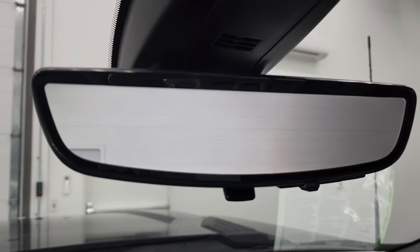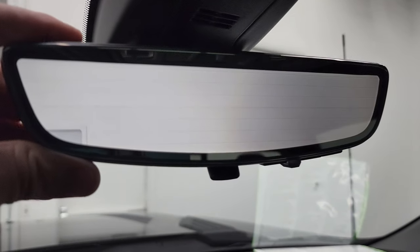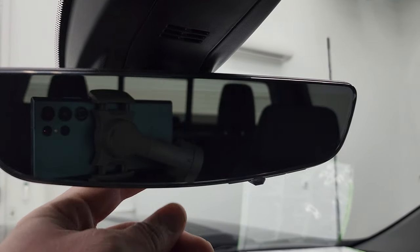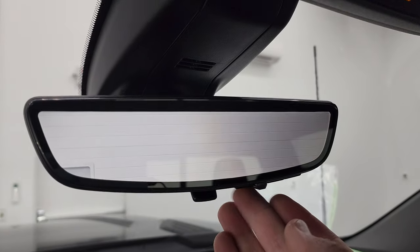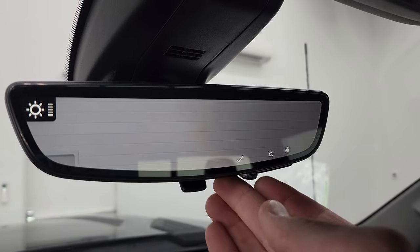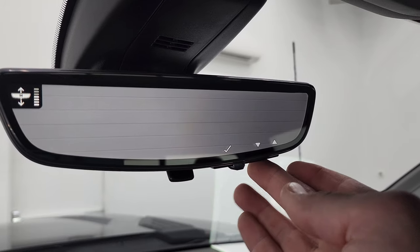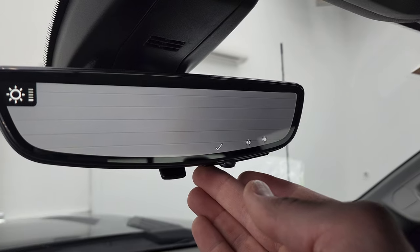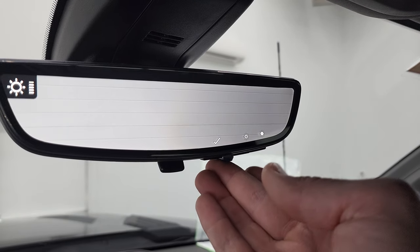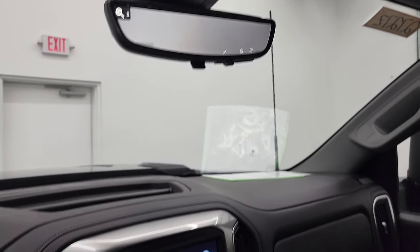And then the other thing is this rear view mirror camera. Right now it's a digital display of what's going on behind you. You can turn it off just to make it a normal rear view mirror or you can adjust it. You can change the brightness, you can change the zoom, and you can change the angle. Just a really neat piece of technology.